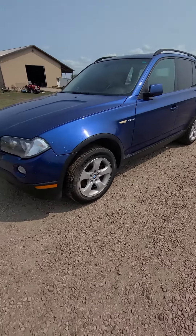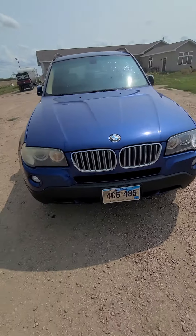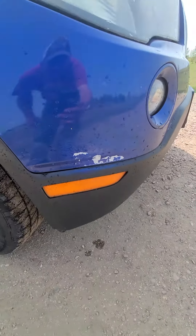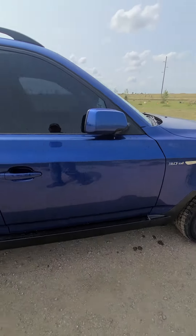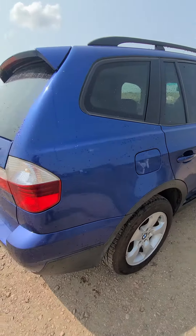Hi, this is Ben Meyer with Meyer Auction Service, showing you a 2007 BMW X3 3.0 SI, doing a little video walk around, pointing out anything I see that I think you need to know about. The car is running right now, so it runs nice and quiet. It's a lender-owned vehicle, so it's going to sell to the highest bidder. It is as is.